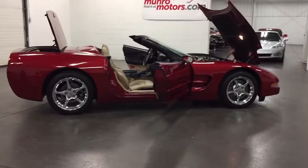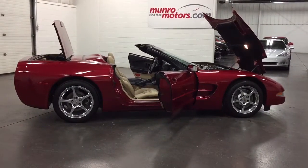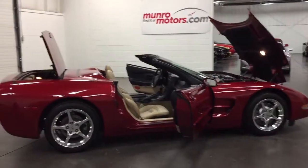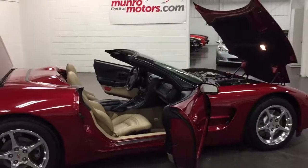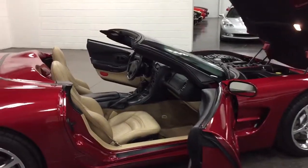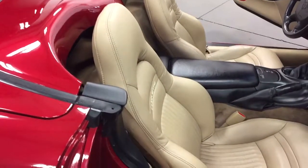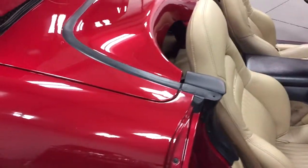Welcome to munroemotors.com. Here we have a 2004 Corvette convertible in magnetic red — just a rare color to get. The customer who traded it in bought the exact same color but in a newer model. So this is just stunning. I love the combination, that beautiful tan against the magnetic red.